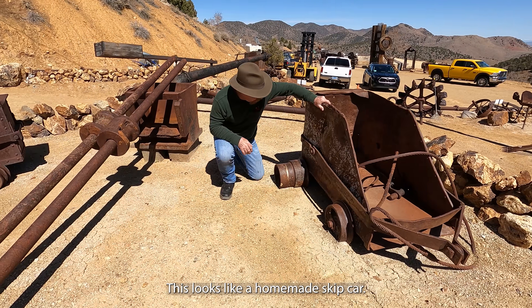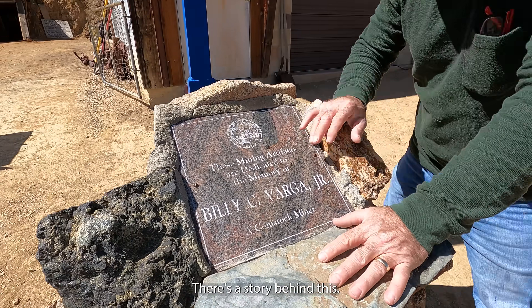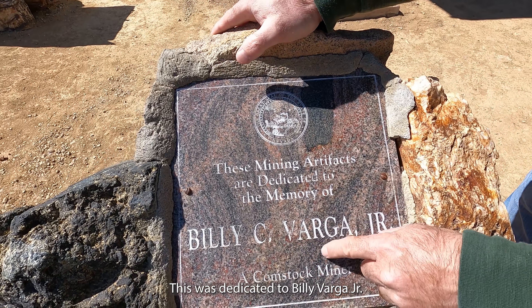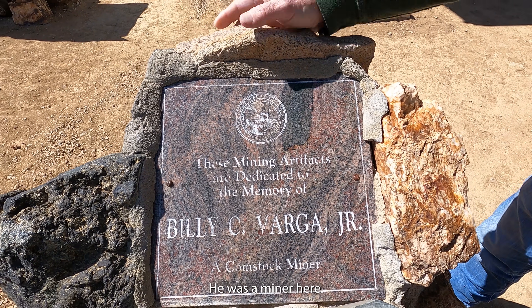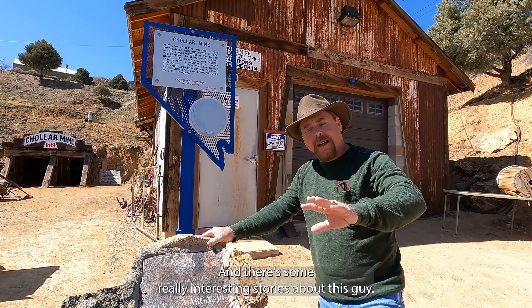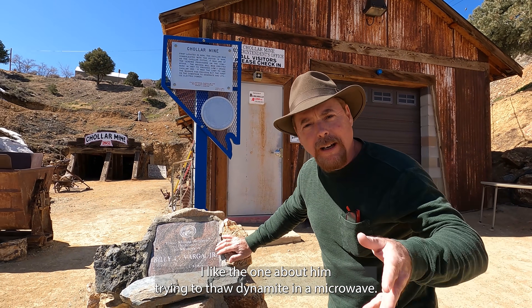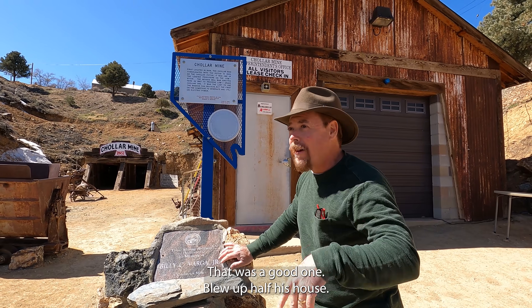This looks like a homemade skip car. This is a cute little skip — I could probably use this in my mine. There's a story behind this. This was dedicated to Billy Vargas Jr. He was a miner here and did some work in here for quite a while. There are some really interesting stories about this guy — I like the one about him trying to thaw dynamite in a microwave. Blew up half his house.